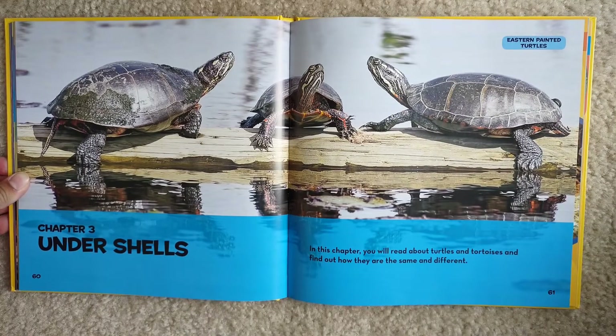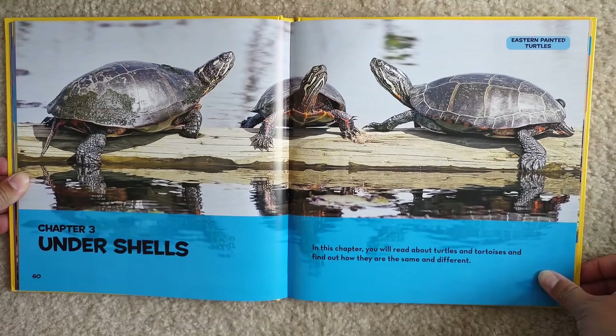Chapter 3: Undershells. In this chapter, you will read about turtles and tortoises and find out how they are the same and different.